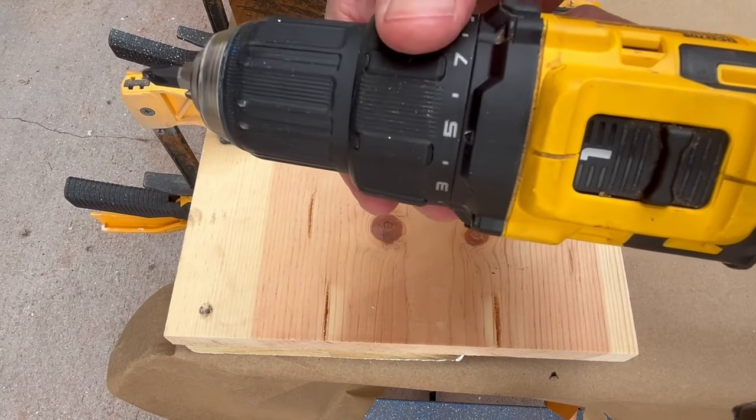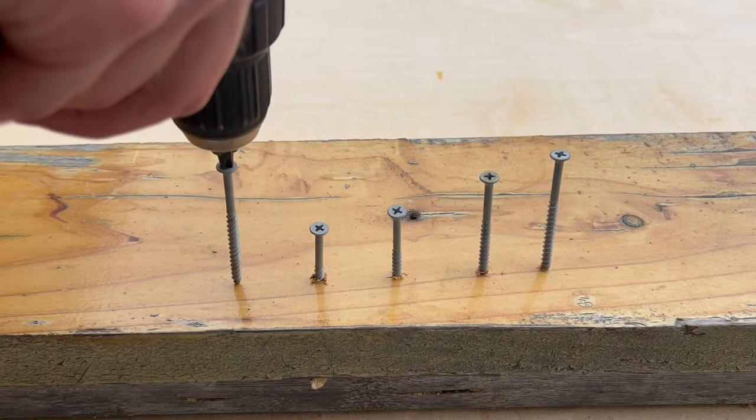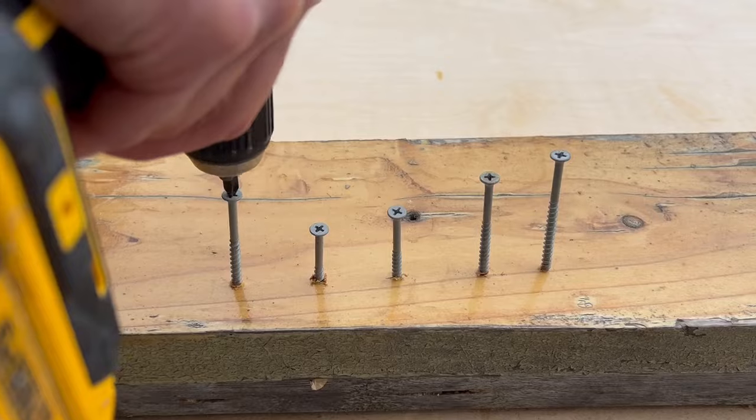Using a drill properly is much more complicated than most people think. Here are five very common mistakes.